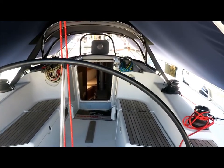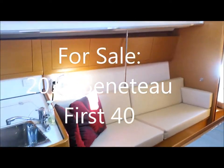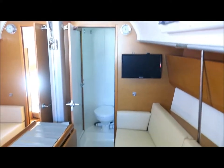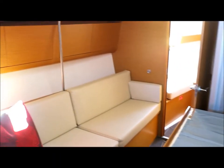And I'll take you down below and show you through the interior. Down below, this example is really very very smart and it's all in beautiful condition. The upholstery is perfect, it's got new carpeting, and the timber work is very good for a cruiser racer.